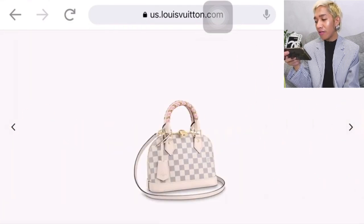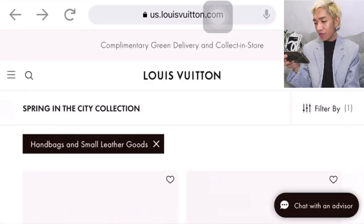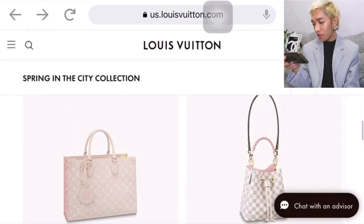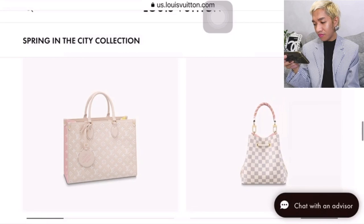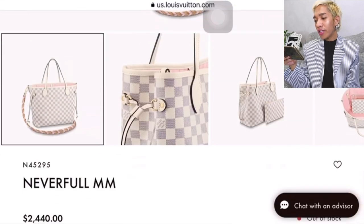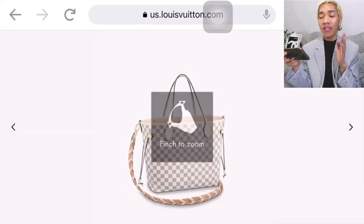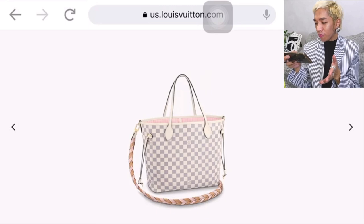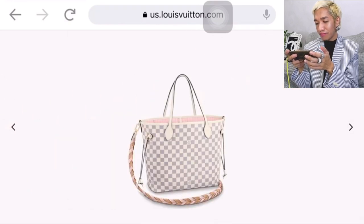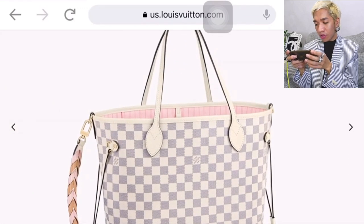I like the braided handle that it comes with. Let's check the other new one — the Neon Away Neverfull, which is also nice. This is the new Neverfull MM at $2,440 — not available online, so maybe just contact your CA if you're looking for anything from today's episode. It comes with the detachable braided leather shoulder strap, and they've added D-rings on the side.